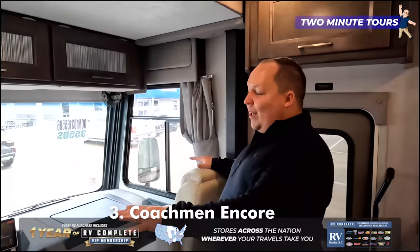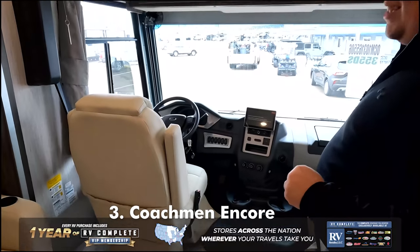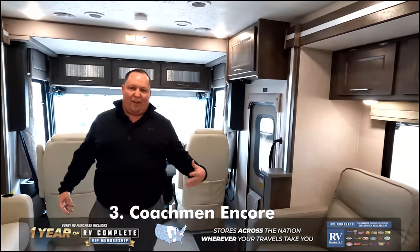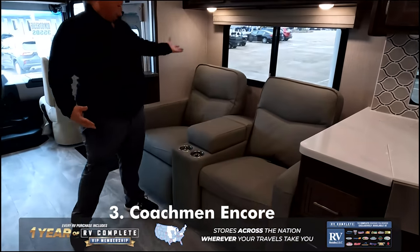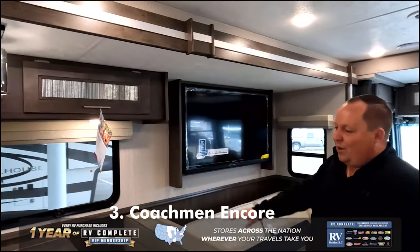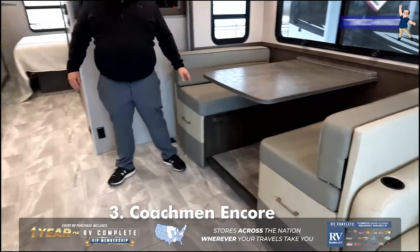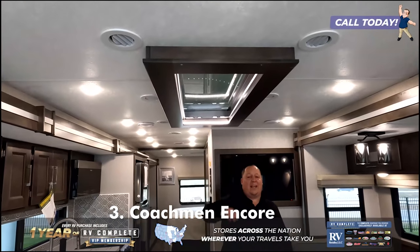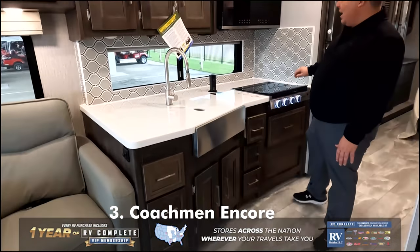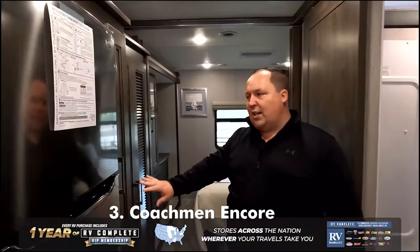Inside the Coachman Encore, we'll start with the front cockpit area — nice two-tone seats, very comfortable with a nice computer tray. Into the living room area, there's a tri-fold sofa and theater seats, giving you double seating areas. Nice big windows, nice cabinetry, and the theater seats are directly across from the TV. Over here is the dinette that drops down to make a bed. A new feature for 2022 is an awesome skylight. Over here in the kitchen area, it has one of the nicest kitchen countertops I've seen, with a very nice hand-laid backsplash.